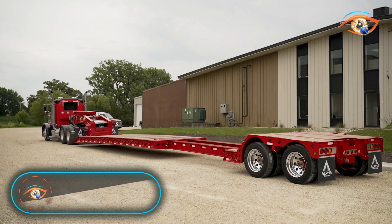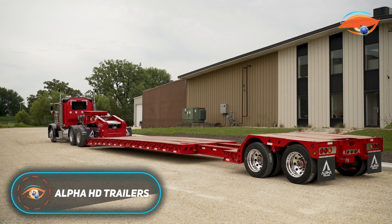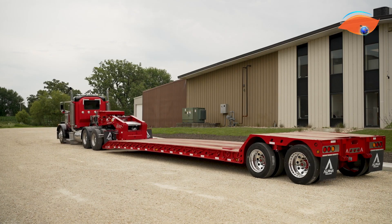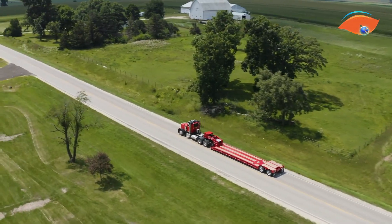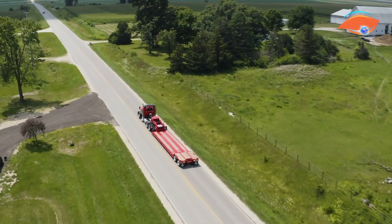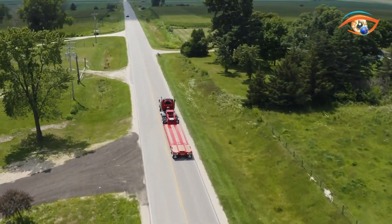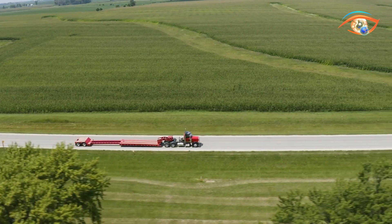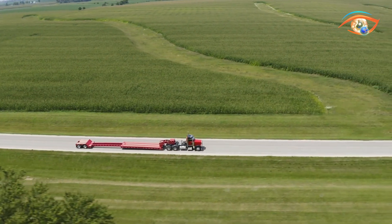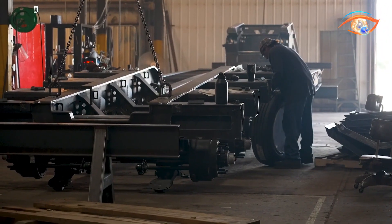Alpha HD trailers are engineered for the heaviest and most demanding hauling applications across construction, mining, and industrial sectors. Manufactured in Olvine, these trailers are designed to connect seamlessly with semi-trucks to transport oversized equipment such as excavators, cranes, and structural components. Built with high-tensile T1 steel frames, they deliver unmatched durability and strength under extreme load conditions.